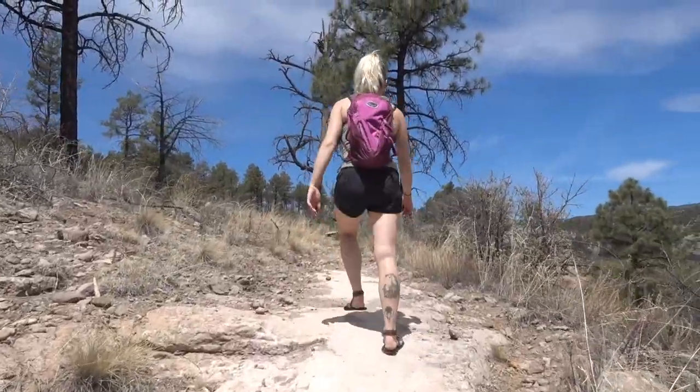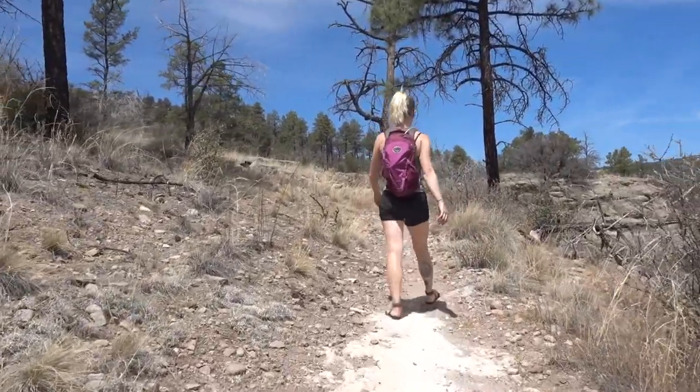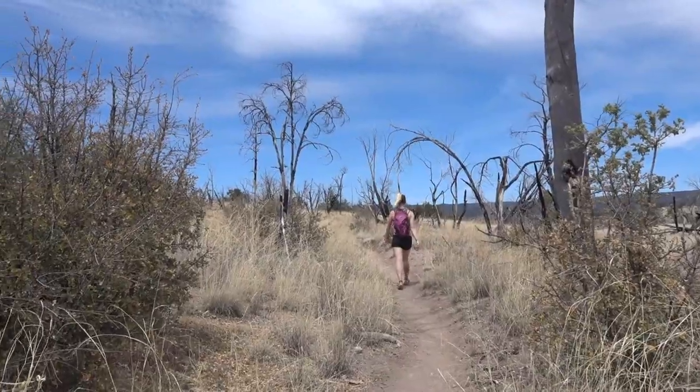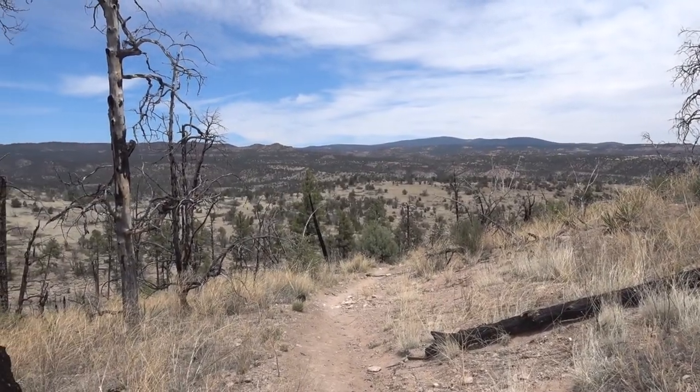Our time at the cliff dwellings has come to an end. We were only there for about an hour. It's only a mile hike in a loop and there are only six caves to look at, so it goes by pretty quick. We're now on a hike to Little Canyon taking the EE Trail. It's supposed to be maybe four miles to the water, maybe a mile along the water, then we'll head back.